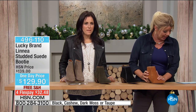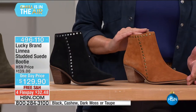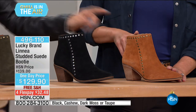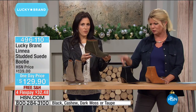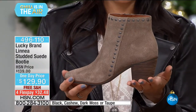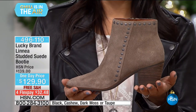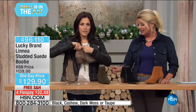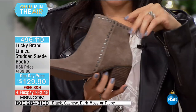Next is the Linea, another favorite in silhouette and style. Colors: cashew, black, dark moss — that great olive green everybody loves — and taupe. Available in medium from size 5 through size 11. It has a 2½-inch stacked heel and approximately 4-inch shaft. Easy zipper to put on and take off. I love the grommets — metal studs that go all the way up and all the way around the ankle for a little decorative edge.